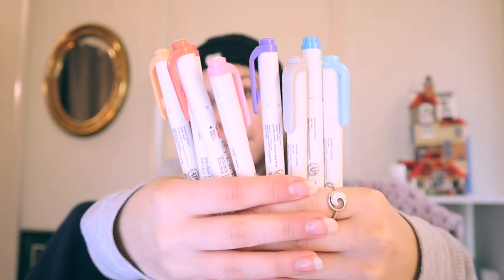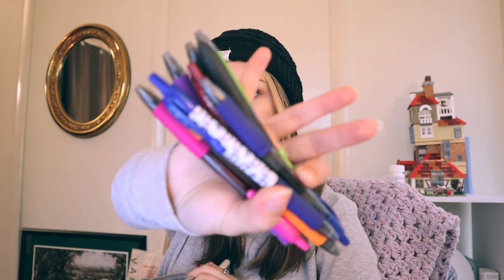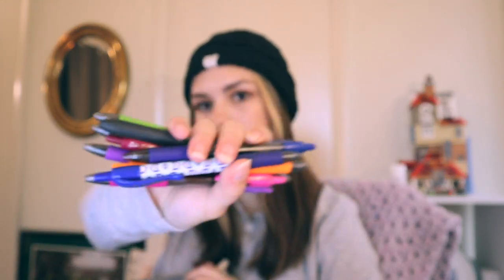In my pencil pouch I have a bunch of Mildliners — I get them individually from Michael's just because I don't want to spend money on a pack, but I guess by the time I get all the colors I would have anyway. Those are the highlighters I use, and then I have a whole bunch of G2 pens.